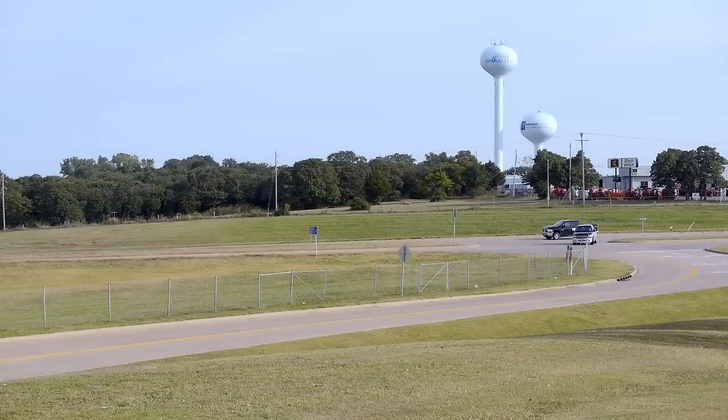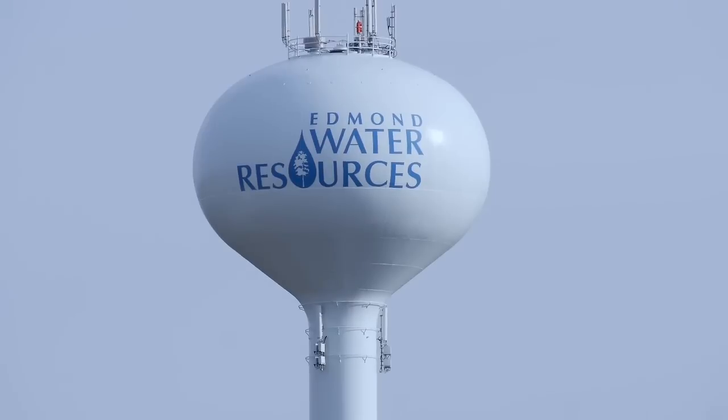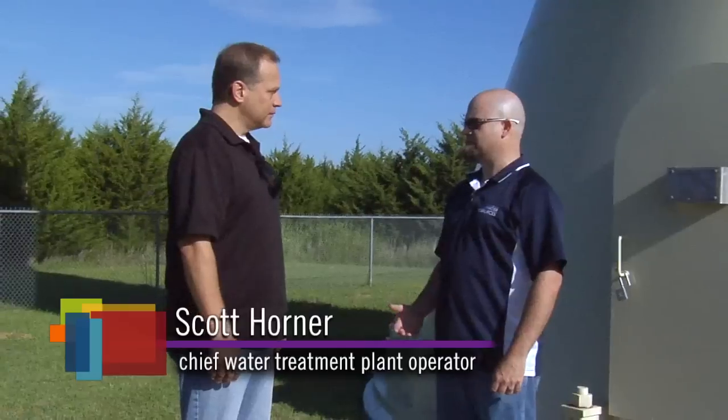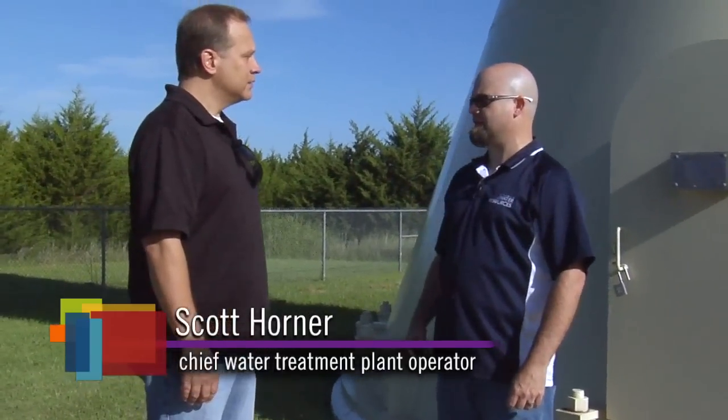As you drive around Edmond, you'll see towers every so once in a while — they're not every three miles. So what dictates where the water towers are placed? Well, believe it or not, they're strategically located in order for us to meet peak demand on a given day.